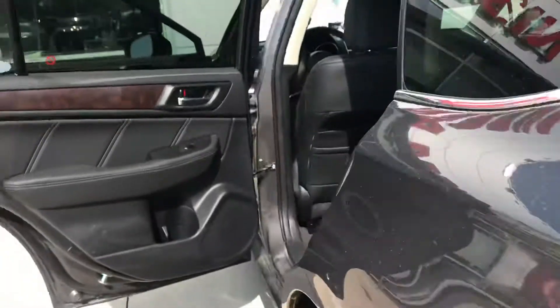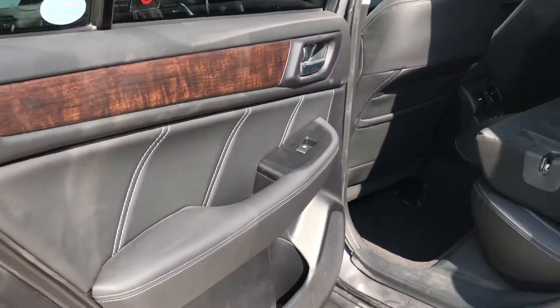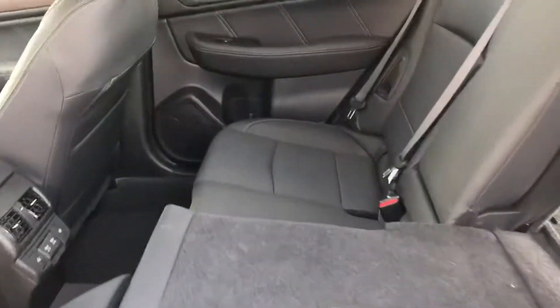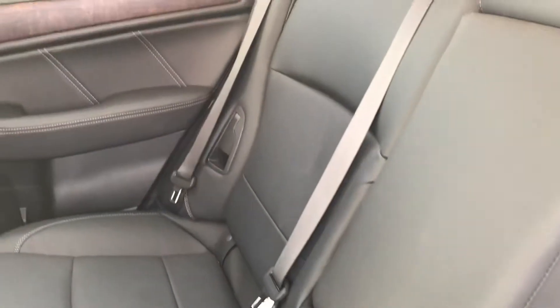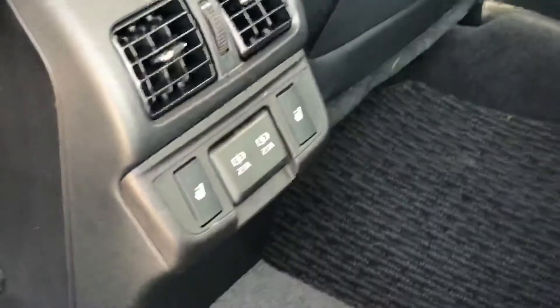That way you can haul things in the back if you need to — if you've got your hands full, it's super handy. It does have a wood grain accent along with leather on the doors, and then of course leather seats back here that recline for the passengers, and an armrest with cupholders in it.